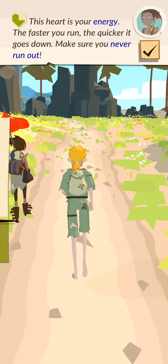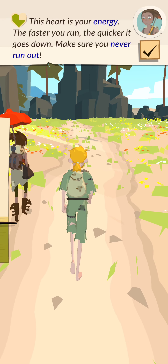It is your energy. The faster you run, the quicker it goes down. Make sure you never run out.